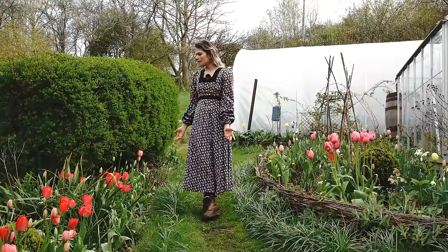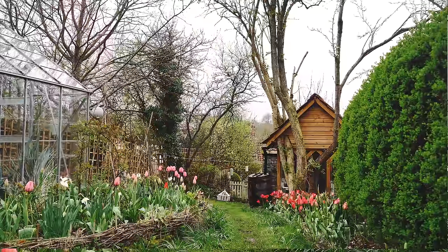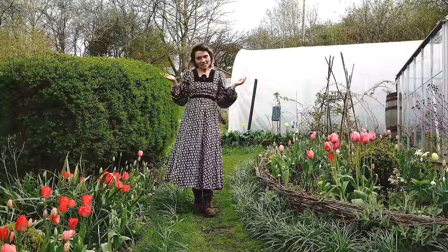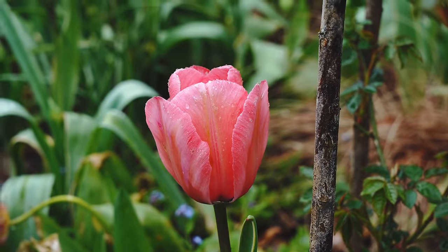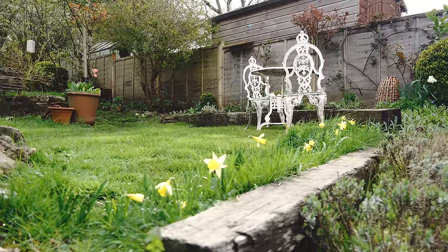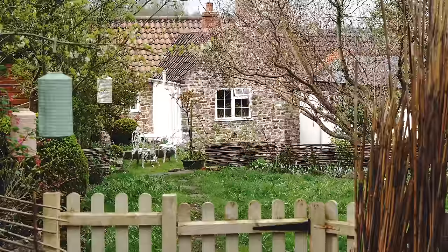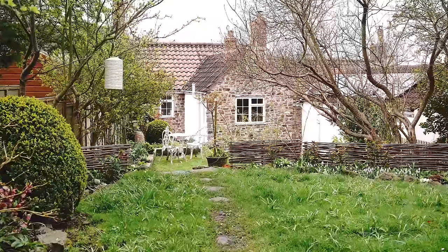It feels so wasteful pulling out that many tulips, especially when you know they're going to come back every year. So I think I will leave them in. My other reason for doing so is because I've got two really exciting projects I can't quite tell you about yet. It basically means I need to keep the garden looking as good as possible for the next few weeks, and after that I can hopefully tell you about them. I've gone from being quite relaxed about how the garden looks this year to suddenly panicking and trying to get everything in shape.